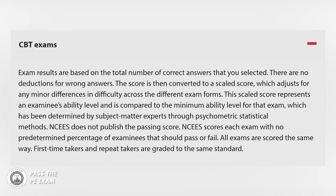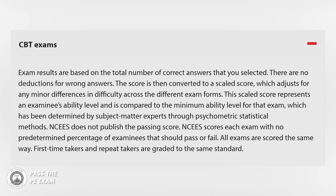For CBT exams, results are based on the total number of correct answers you've scored. There are no deductions for wrong answers. The score is then converted to a scaled score, which adjusts for any minor differences in difficulty across different exam forms. This scaled score represents an examinee's ability level compared to the minimum ability level for the rest taking the exam. This has been determined by subject matter experts through psychometric statistical methods — kind of similar to how exams are placed on a grading curve in elementary school, where the passing grade is related to how everyone else in the class did.